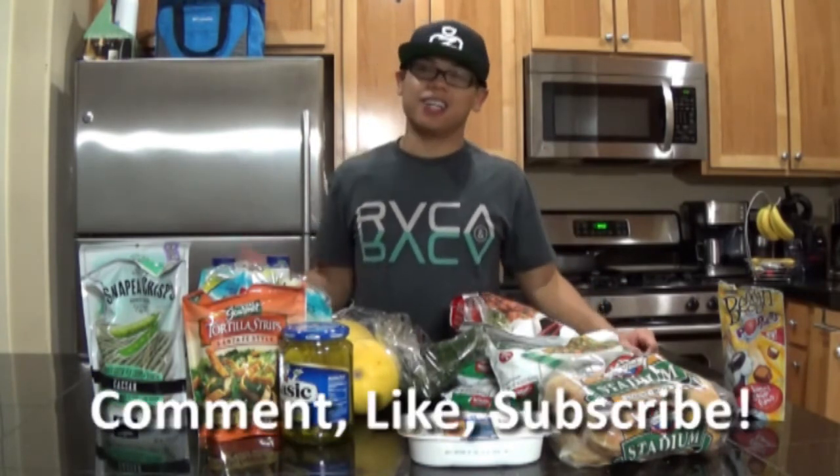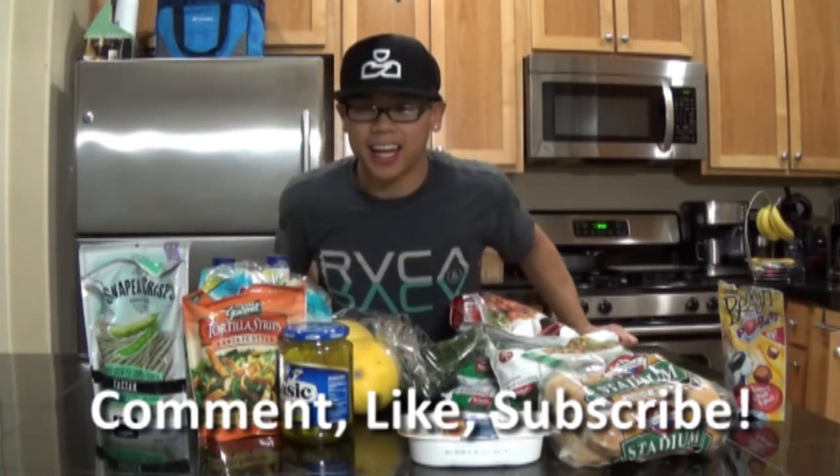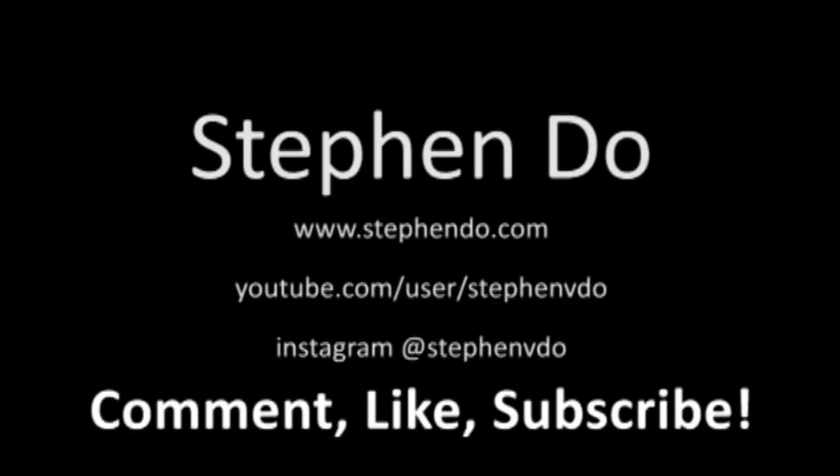And that's pretty much it. Hope you guys enjoyed the video. Don't forget to comment, like, and subscribe to the channel if you haven't already. I'll see you guys in the next video. Thank you. Bye bye.